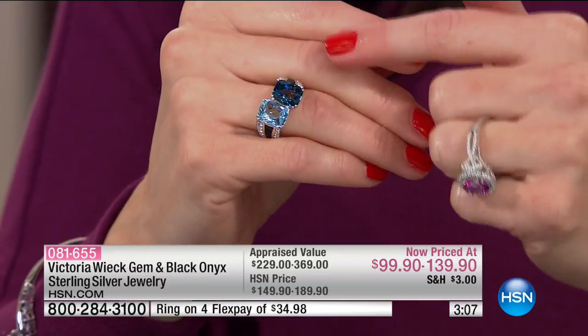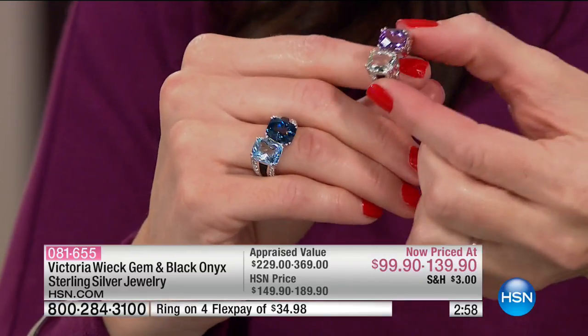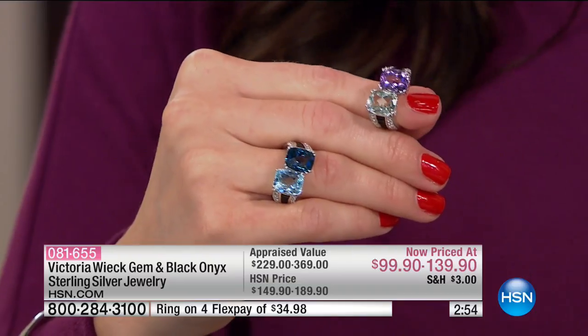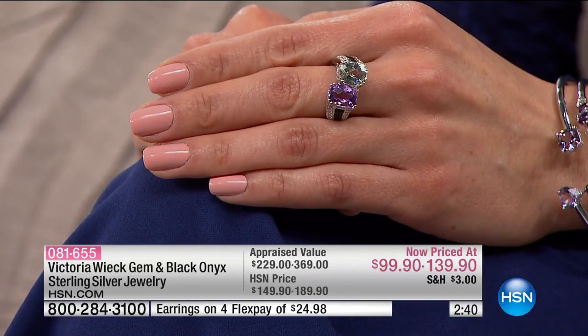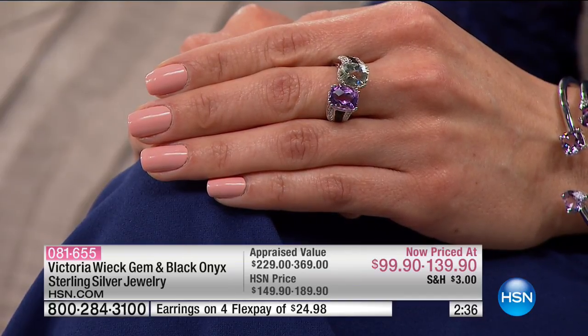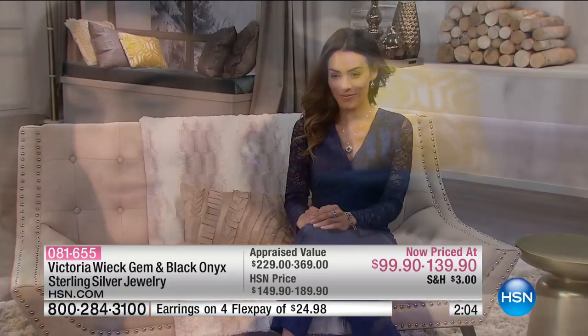Now I'm showing you the London blue topaz paired with the sky blue topaz. Order sizes five through ten — unfortunately we only have a couple hundred in each. That's also the pink amethyst and the prasiolite. They're on flexible payments for you today: $34.98. Just look at the size, the clarity, and that color saturation. In the Victoria Wick line we're talking about only premium quality gemstones. In a few weeks I'll be going to the Tucson gem show where we pick the crème de la crème — I only pick about five to ten percent of everything at the show. You get the money-back guarantee from HSN as well.